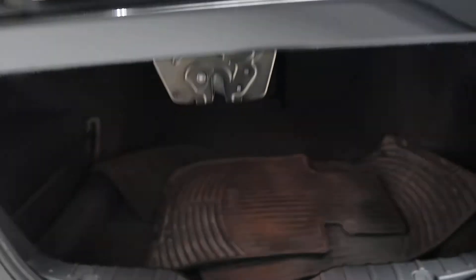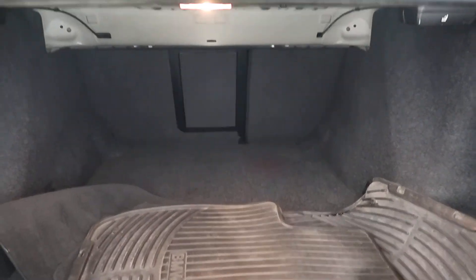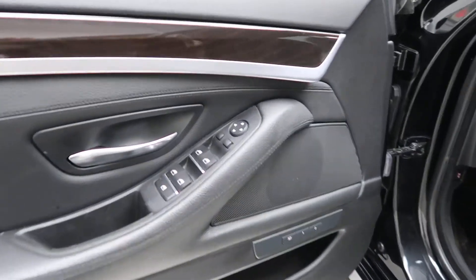Power liftgate. Clean set of floor mats. 60-40 fold-down rear seats. Keyless entry. Memory seats. Power windows. Power seats.